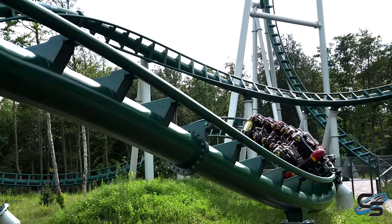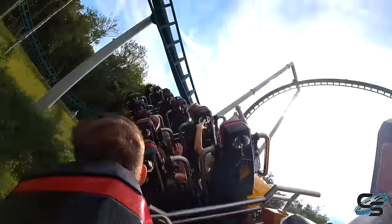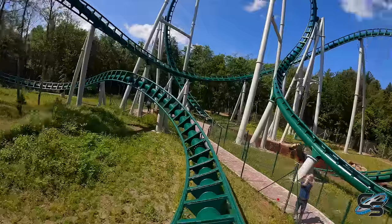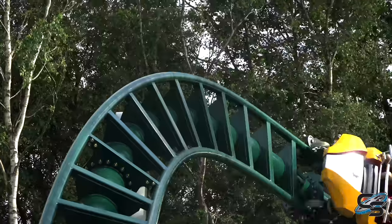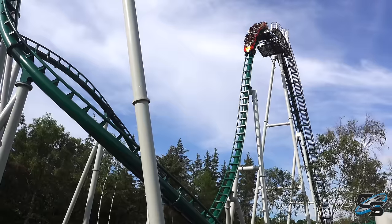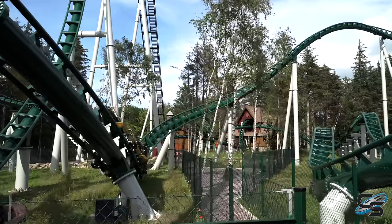Following that section we go into the final portion of the ride — two back-to-back small airtime hills, some of the only normal airtime hills on the coaster. There's a very low-to-the-ground element I would describe as kind of a wave turn, but it's so small and short that it doesn't have the full effect. I wouldn't call it just a normal bank turn though, because of the way you're angled sideways. Then you twist out and go into one last pop into the brake run.